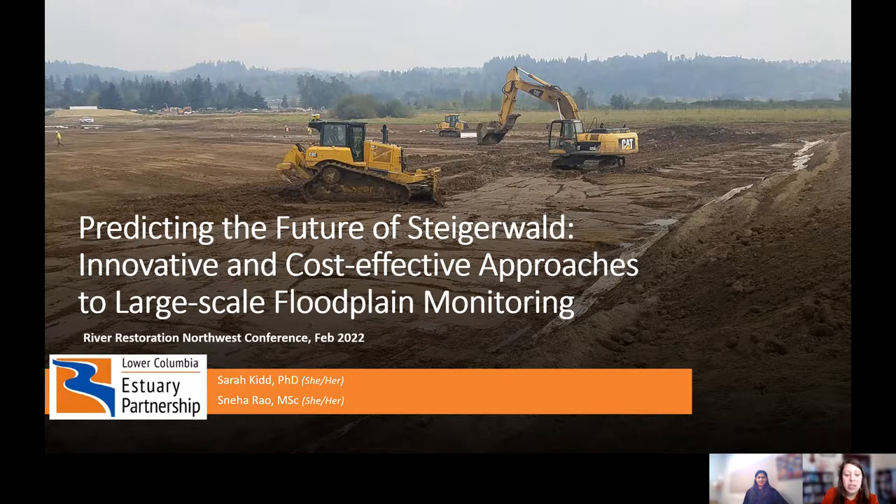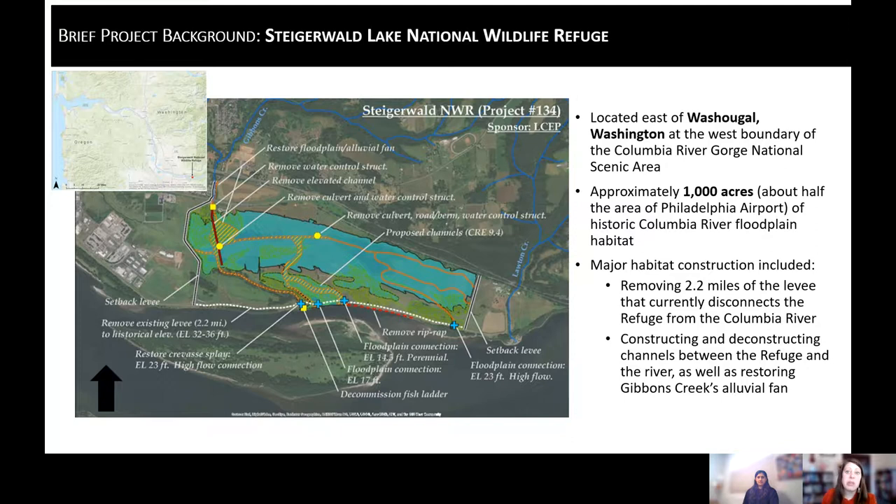I want to talk a little bit about the background of Steigerwald as a restoration project, really for the benefit of folks who might be viewing this video outside of the session context. Steigerwald is a really large restoration project. It's part of the Steigerwald National Wildlife Refuge — over a thousand acres of historic Columbia floodplain habitat.